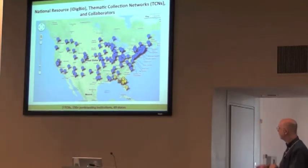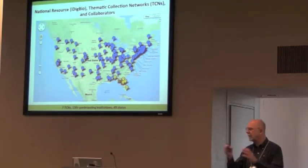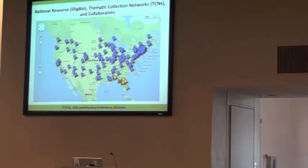These seven institutions are scattered all over the country with very interesting projects. Right now we have about 130 plus institutions — it's kind of hard to count because some institutions end up in more than one TCN. We think we've got every state in the U.S. covered except South Carolina. So if you're from South Carolina or know somebody there, let me know — we'll work with those folks to get them into a TCN so we can have all the states.